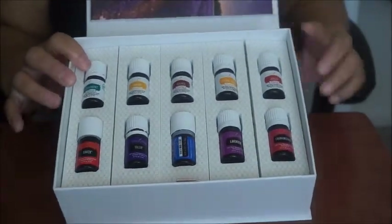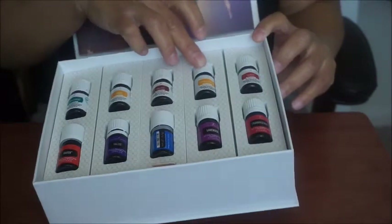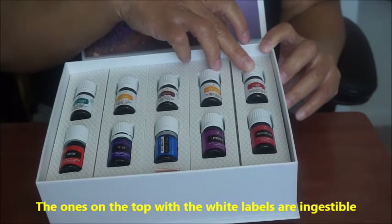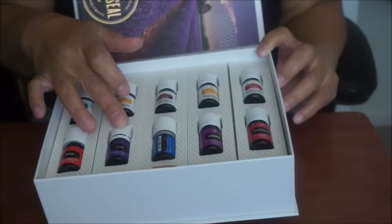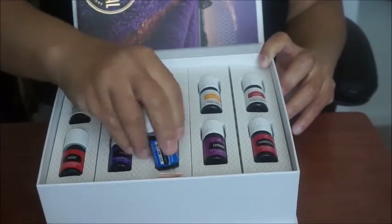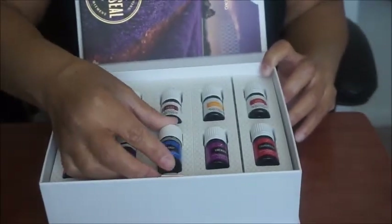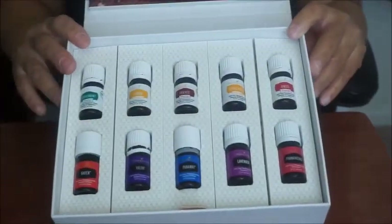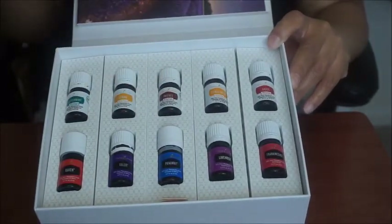Inside the box are the oils. This one is peppermint, this one is lemon, this is called Thieves, and this one is Citrus Fresh. This one is called DiGize — I think that's how it's pronounced — and this is Raven. This is Valor. This one is called PanAway, this one is lavender, and this is frankincense. So with the premium kit, you get 10 oils.